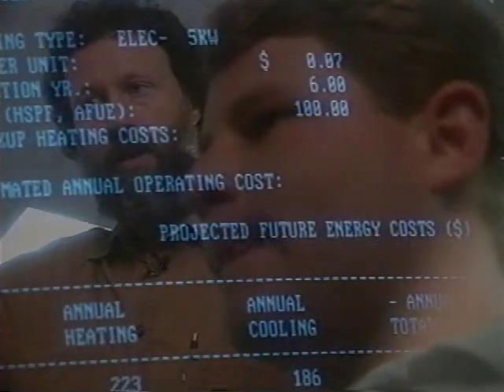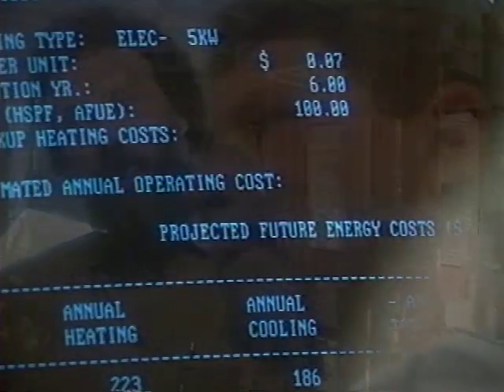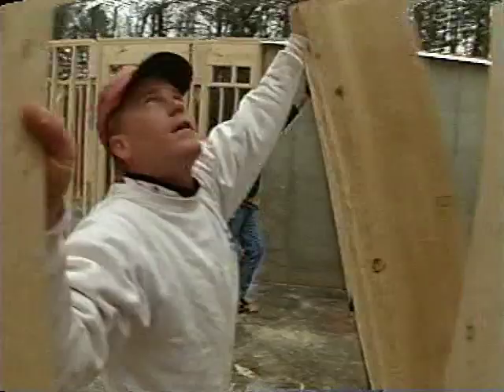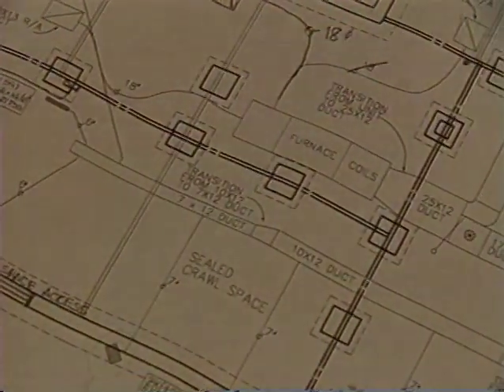Jeff bases his duct design on information from a computer model based on the load calculation standards found in the Air Conditioner Contractors of America, or ACCA, Manual J. He factors in the amount of glass in the house, the framing materials used, insulation, flooring, orientation to the sun, and much more. The goal is a room-by-room computer model giving heating loads, cooling loads, and airflow calculations for each room. What follows is a duct design — a useful management tool for people in the field, to coordinate with the framer and plumber and to generate material lists to get the job done effectively.